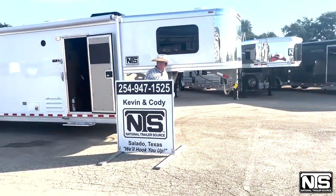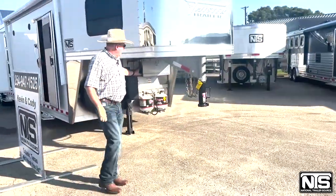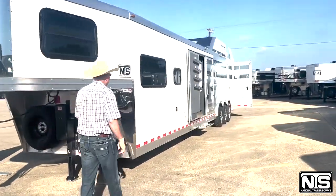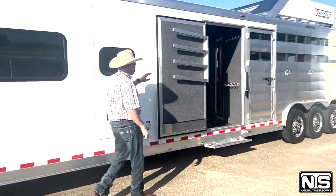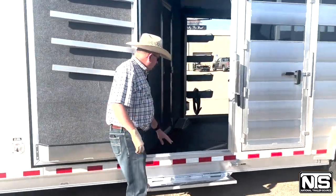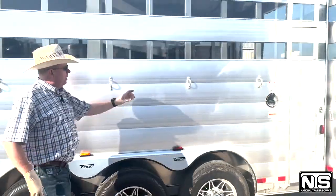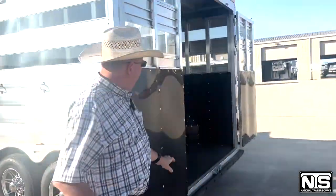Let me show you some of the features on this trailer. You have a spare tire, hydraulic jack, 20-pound propane bottles, and an exterior water faucet. Here on the head side, we have a door going into the mid-tack, blanket bars, brush tray, bridal hooks, and a step to get into it. You have an escape door, tie rings, and a ladder going up to your hay rack on the back of the trailer.